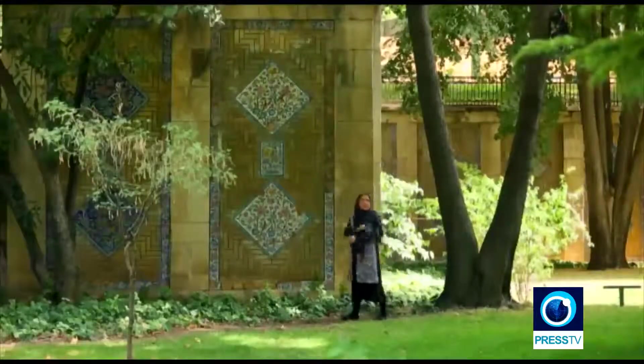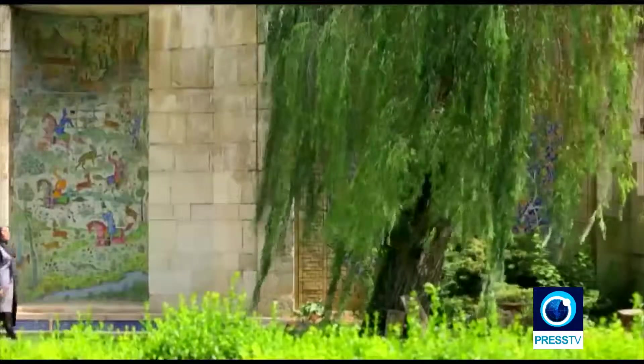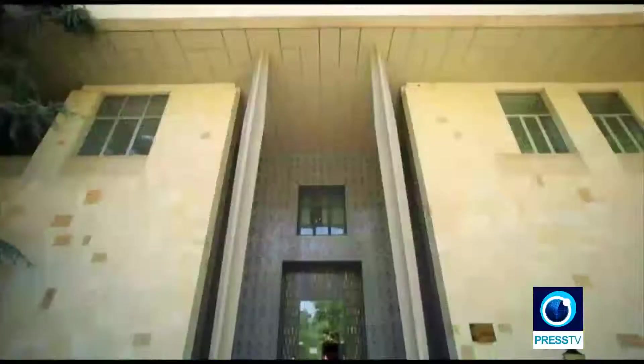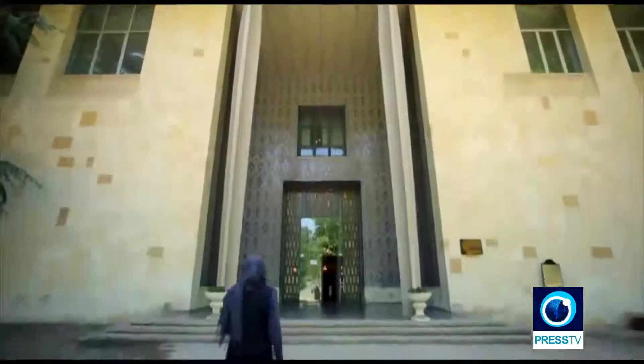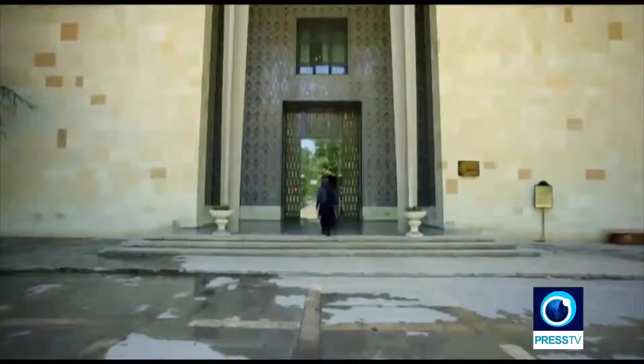The history of this palace goes back to about 280 years ago when Fath-Ali Shah Qajar asked for a summer residence to be built for him in this area. Our first stop was the main Niyawaran palace, a great architectural structure in the north-east of the garden.